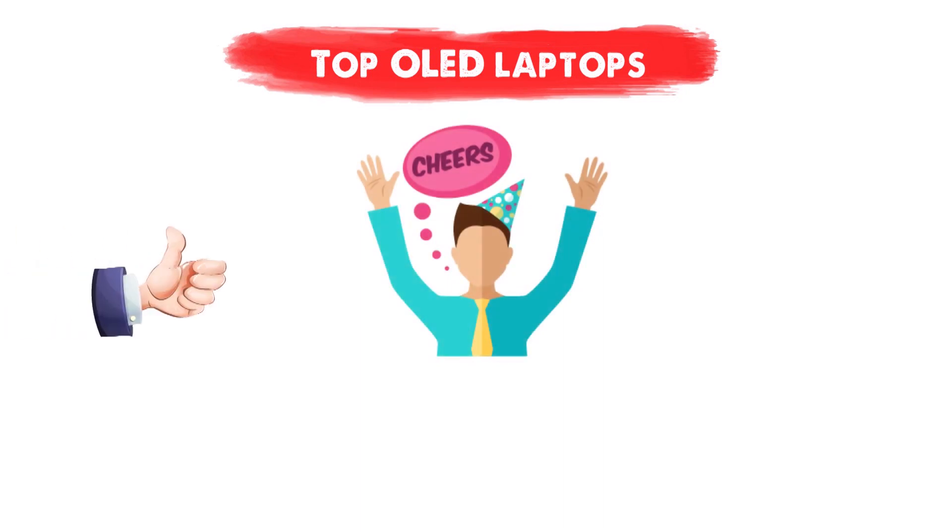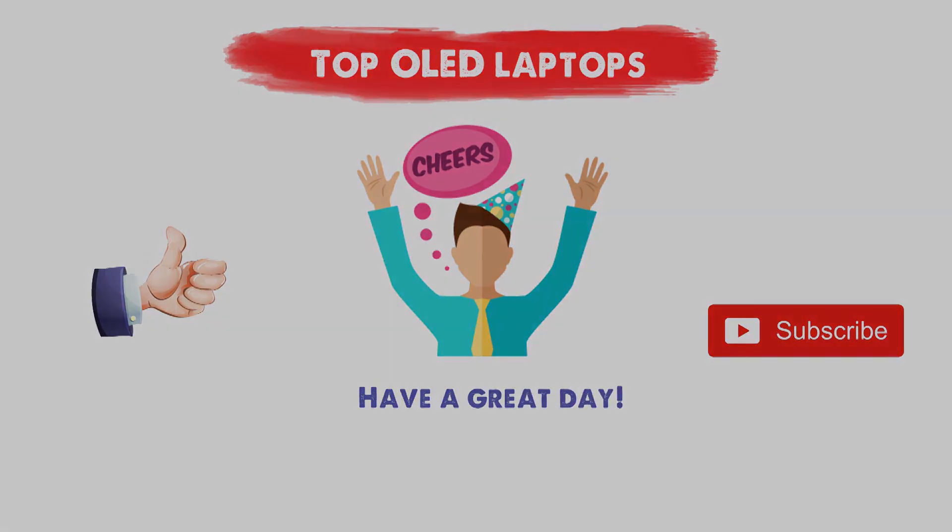So that sums up the top OLED laptops. We hope you enjoyed, and if you did, please leave a like on the video. If you're new here, hit that subscribe button. Until next time, have a great day!